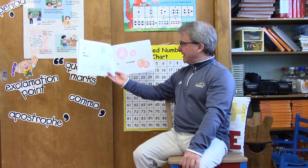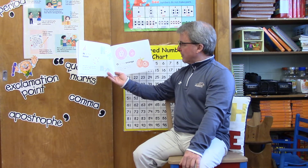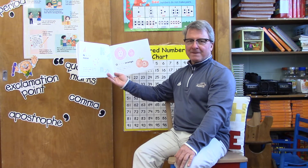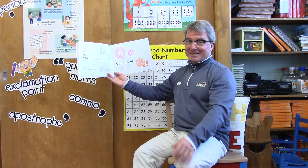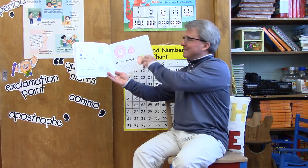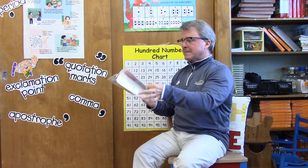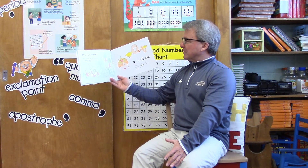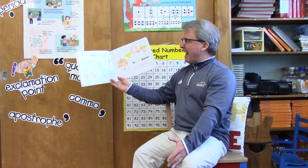O is for orange — why yes it is! But the letter O is also for oink. Show me how you oink. I bet Alexander is good at this one. P is for pear — why yes it is! But the letter P is also for paddle. Show me how you paddle — like paddle a boat.